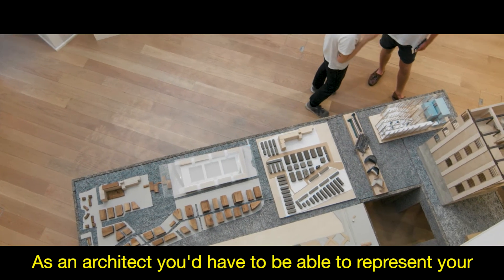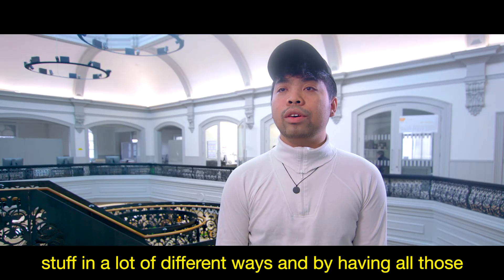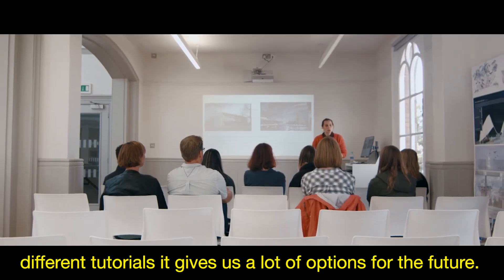As an architect you'd have to be able to represent your work in a lot of different ways, and by having all those different tutorials they give us a lot of options for the future.